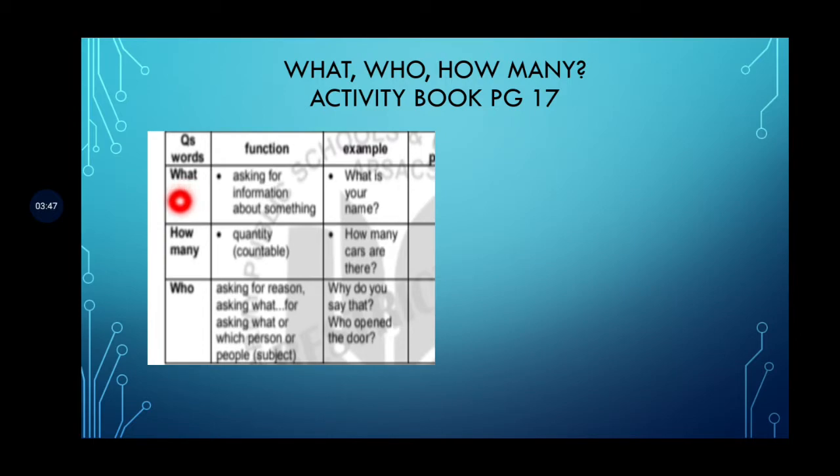When do we use 'what'? 'What' is used for asking for information about something. For example: 'What is your name?', 'What are you doing?', 'What is this?', 'What is inside the box?', 'What is in the book?'